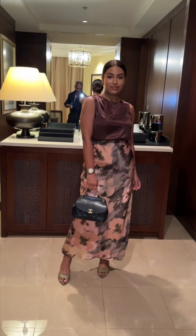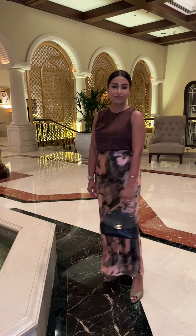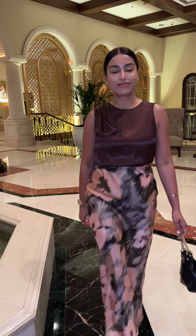For tonight's dinner, I wore this satin slip skirt and blouse from River Island, paired with my favourite mules and my Chanel top handle, which was a piece exclusive to Dubai that I purchased in 2019.